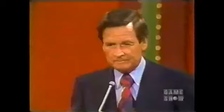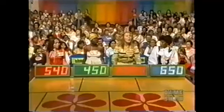Karen bids $650. Susan bids $540. Yolanda bids $450. Denise bids $451. The actual retail price is $455. Denise, you're a winner!